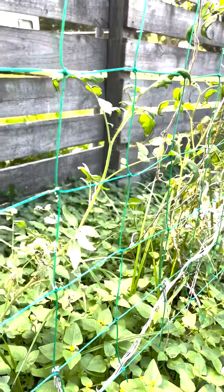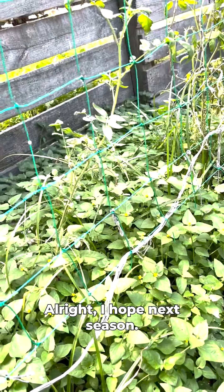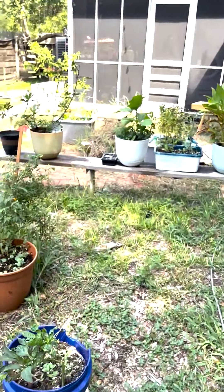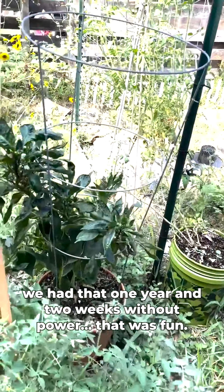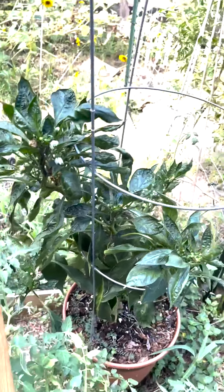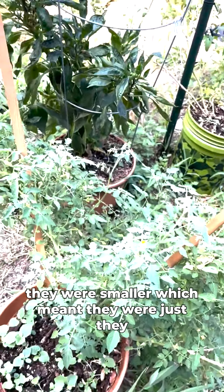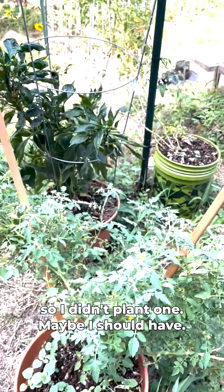I've got a couple tomatoes growing here but this spot doesn't get a lot of light, so they're not very big. I need to start thinking about the winter season — maybe some kale or lettuces I can grow over the winter. I'd love to get more peppers but they're just not producing this year. I had a tan jalapeño last year that produced well, but I didn't like them because they were smaller and super hot, so they were harder to prep. I didn't plant one this year — maybe I should have.